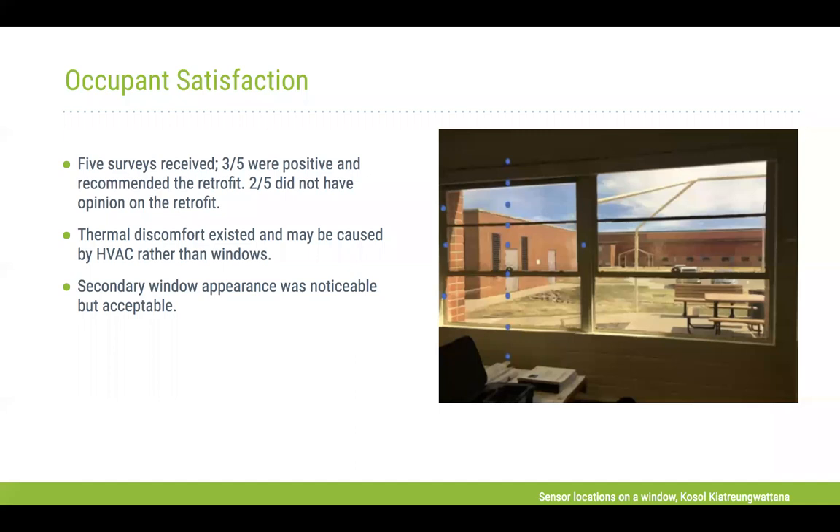In terms of occupant satisfaction, 60 percent of occupants in the space were satisfied. Some thermal discomfort was noted, but that was due to the existing HVAC in the space. As Kasal mentioned, the thermal radiation effect from cold windows — the draftiness — was significantly reduced. Occupants can notice the window inserts on the inside of the building, but they do provide a clear opening to the outside. Unless using specific films, glare will still occur similar to what would happen with standard windows.